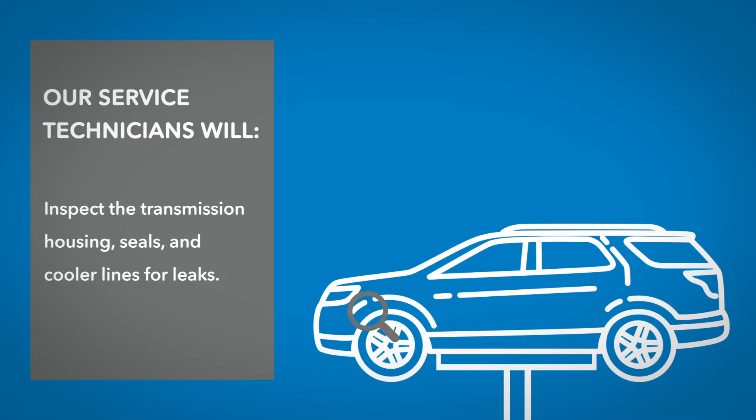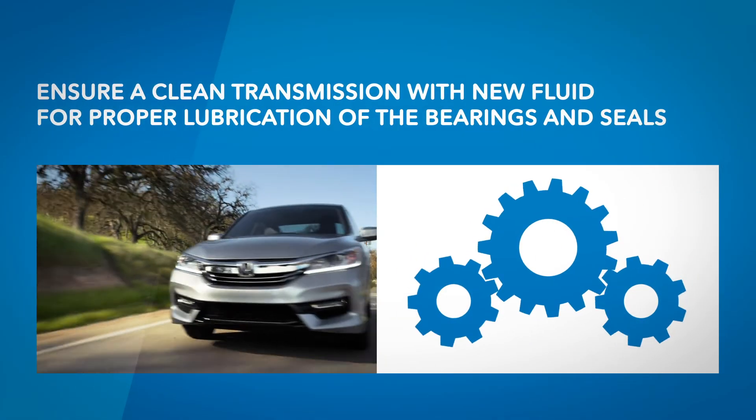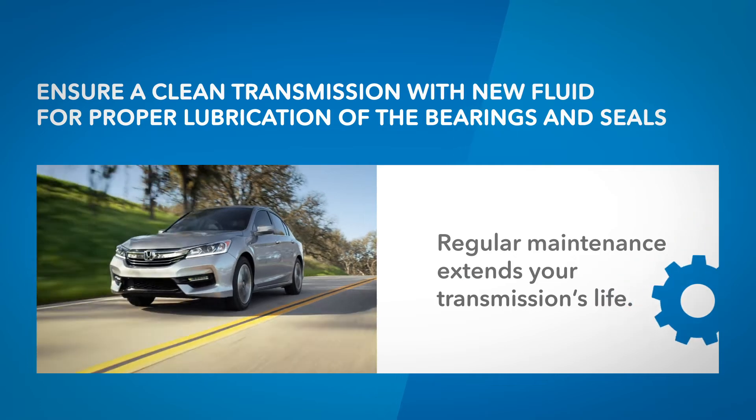Ensure a clean transmission with new fluid for proper lubrication of the bearings and seals to extend your transmission's life.